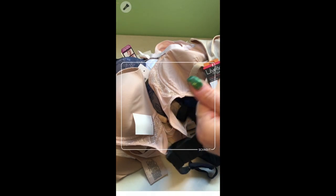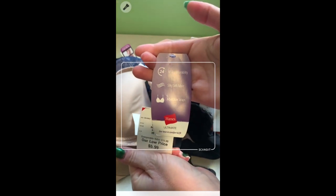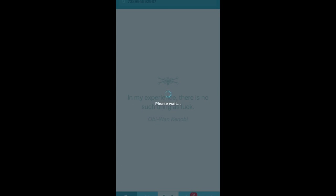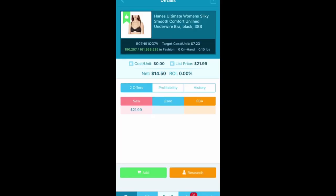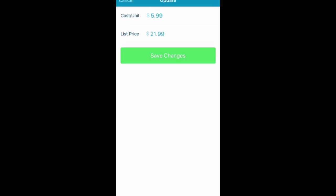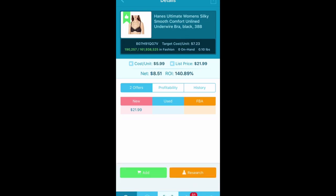This was $5.99 and it is a Hanes Ultimate. I like Hanes — Hanes has been very good to me. If you are looking to get ungated in Bali, you can go to Hanes Business to Business and do a wholesale order and sign up there. This is $5.99, going to net $8 on this guy — 140% return. We don't have any FBA competition. We've got a good buy price, a good return, and lots of margin to work with. It's $190,000 rank in fashion.